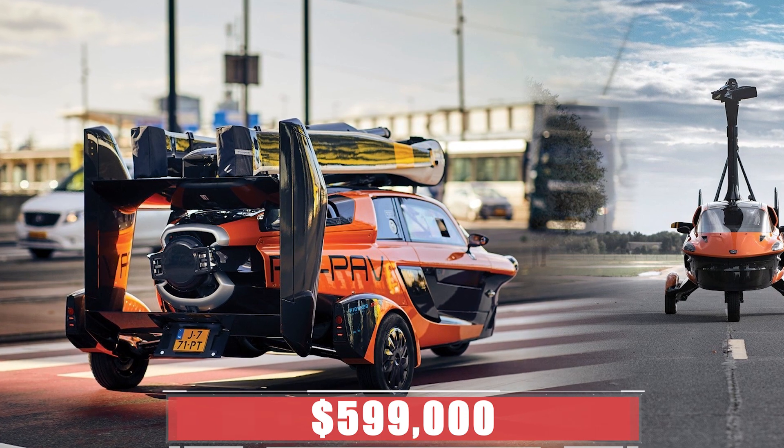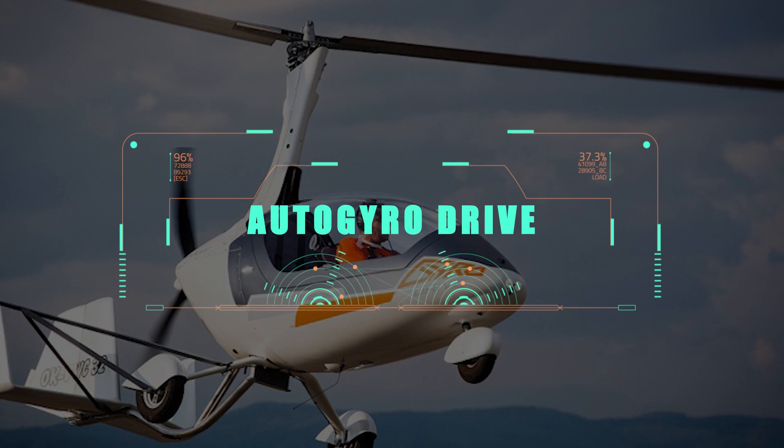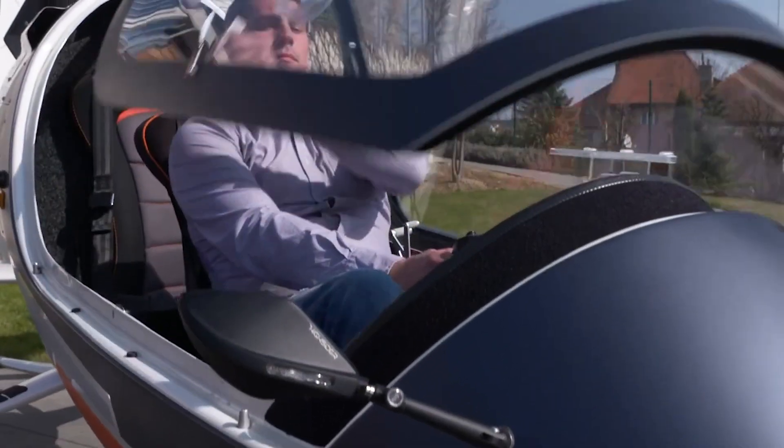The PAL-V Liberty has a price tag of about $599,000.